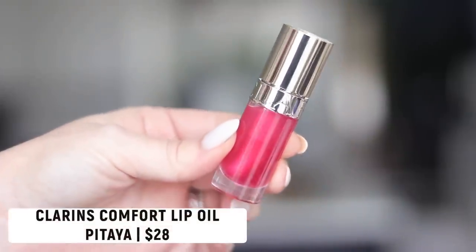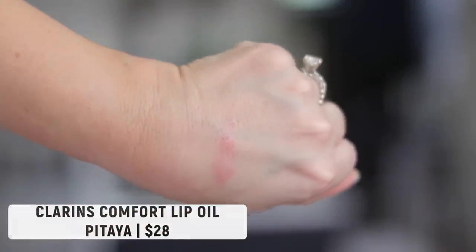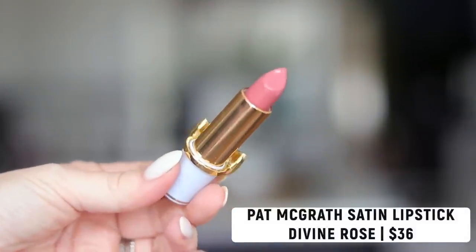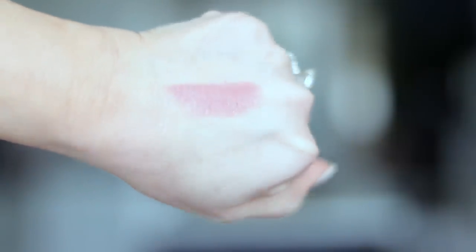The last makeup favorite is the lip combo of the month. I've talked a lot about lip oils — I've been trying a lot of dupes, but I have yet to find a drugstore version that comes anywhere close to the Dior or my new favorite, the Clarins Comfort Lip Oil. I have it in the shade pitaya — a gorgeous warm pink. I've been wearing it over the Pat McGrath satin lipstick in the shade divine rose. The packaging is so cute with the gold bow. It's wearable, easy to wear, and feels really nice on the lips.